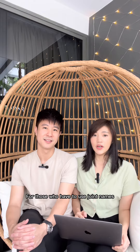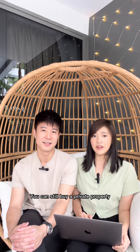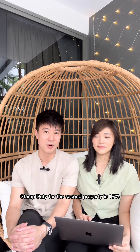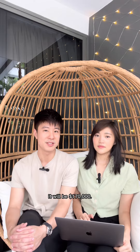For those who have to use joint names because of CPF usage and loan, you can still buy a private property after the 5-year MOP period, as long as you pay the additional buyer stamp duty. The additional buyer stamp duty for the second property is 17%, so for a $1 million property it will be $170,000.